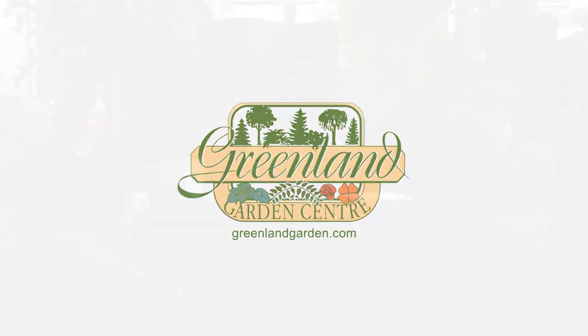Welcome to episode 3 of In the Garden with Greenland. Here with Tina and Joe this morning. Today's topic is edible perennials — edible plants are huge right now, everyone wants edibles and houseplants, and you may not necessarily know how many options there are for perennial edibles that you can plant in the ground and they'll come back year after year.